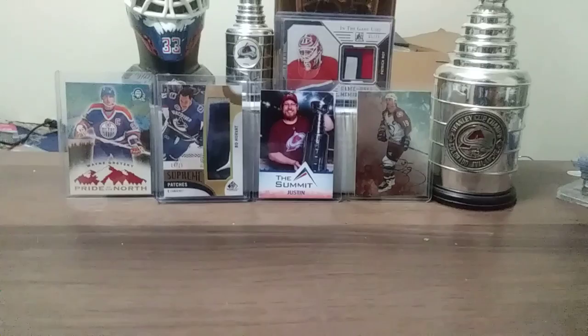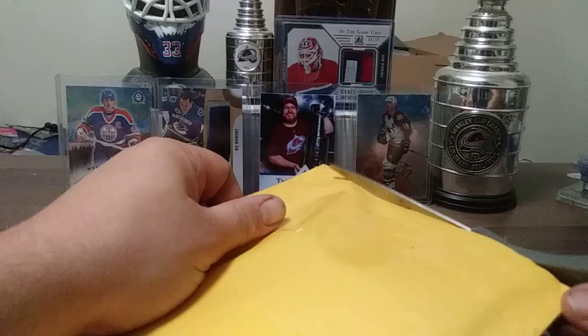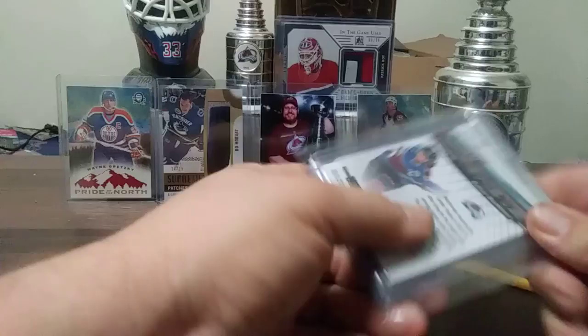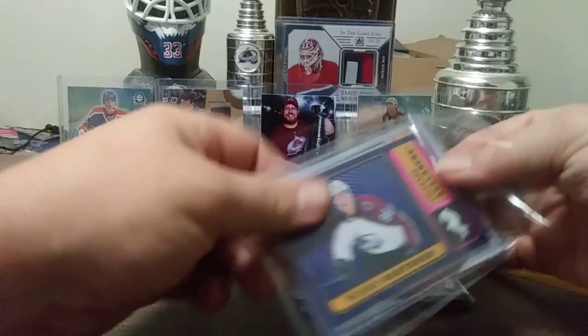I bought these a few weeks back and haven't had a chance to open them because I misplaced them in the process of moving. I just now found them. This is Colorado Avalanche inserts — comes so nicely packaged, nice and simple to open. I'll be keeping the plastics for the future.